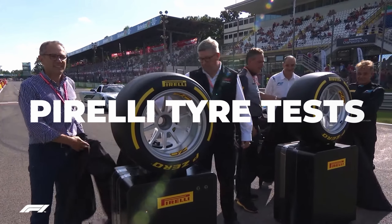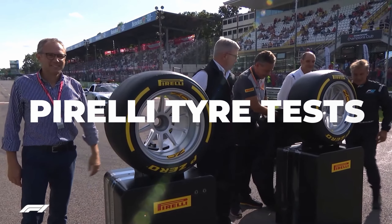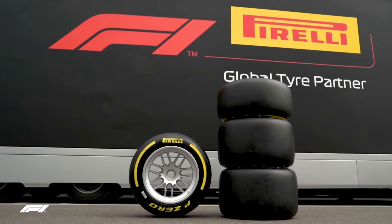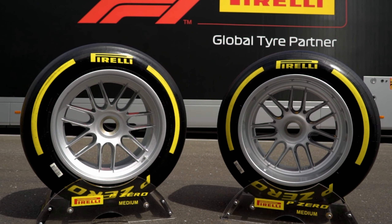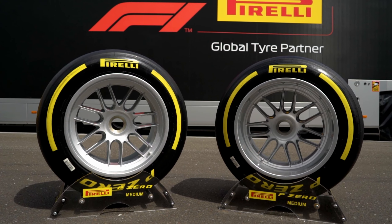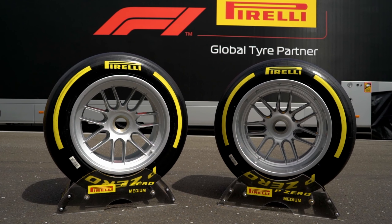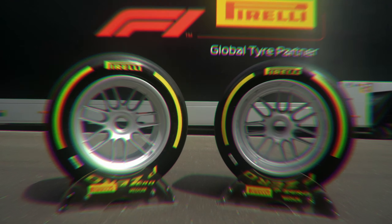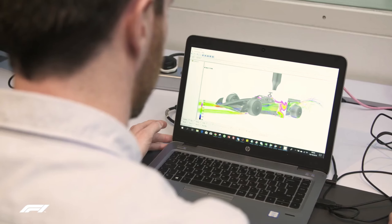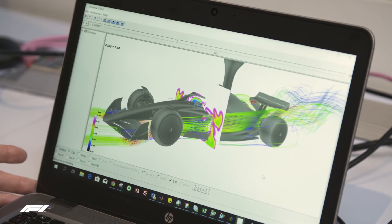Pirelli tire tests — these are tire tests that take place during the season and often before and after the season as well for tire manufacturer Pirelli. Much the same regulations apply as filming days, and the only difference is that teams are trying various tires provided by Pirelli for the purposes of either improving the current tires or getting data on new ones. The testing allocation for Pirelli has actually increased this year from 35 days to 40 days, and more often than not it's done after a race weekend.